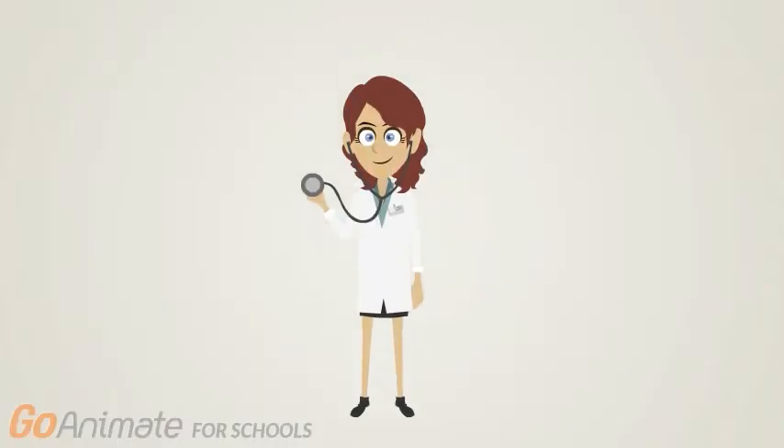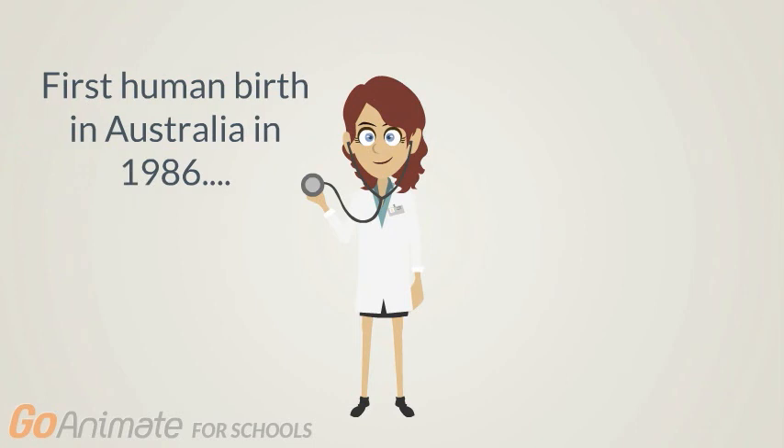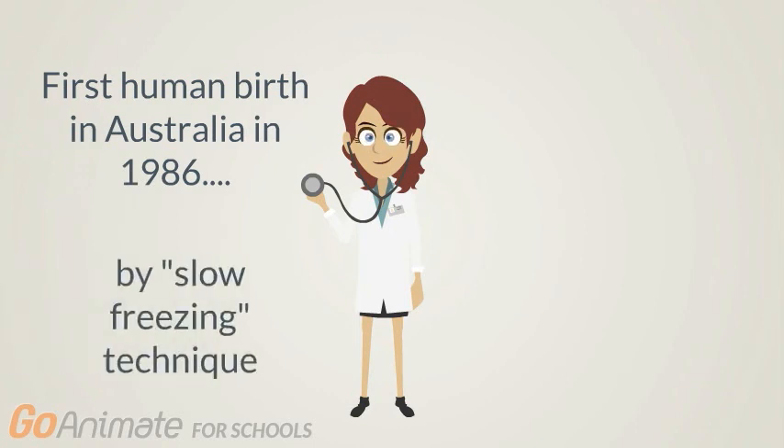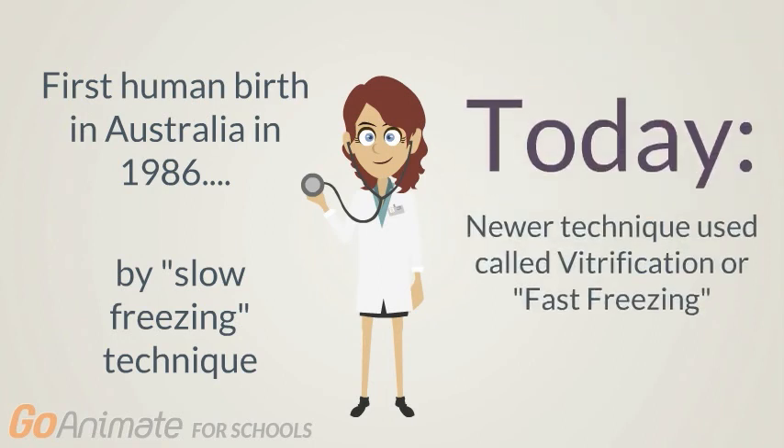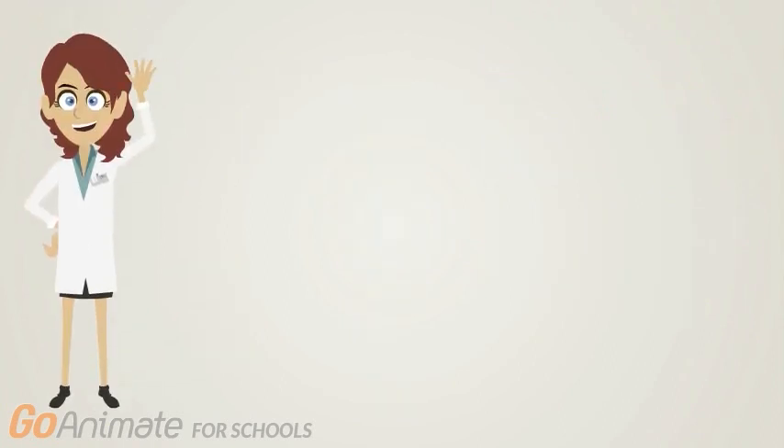Let's take a look at a bit of the history of egg freezing. It's not a new process. The first human birth from a frozen oocyte was achieved in Australia in 1986 using controlled or slow freezing, which is actually an older technique. Since then, many advances have been made in the field, and a new process called vitrification has become more widely used.